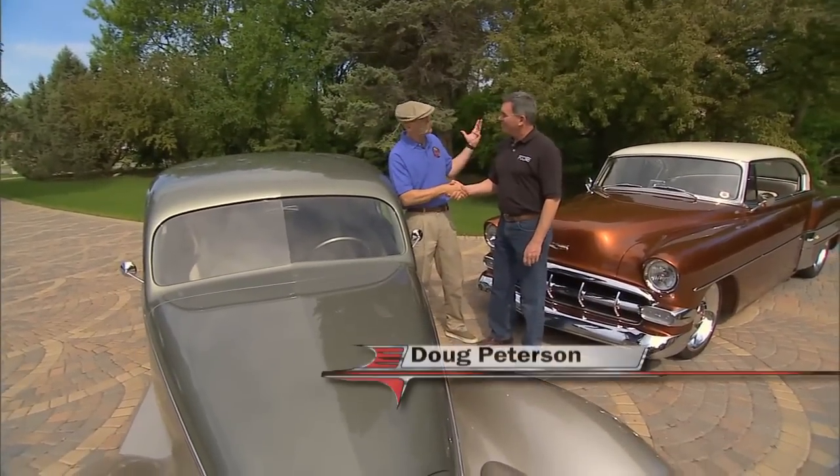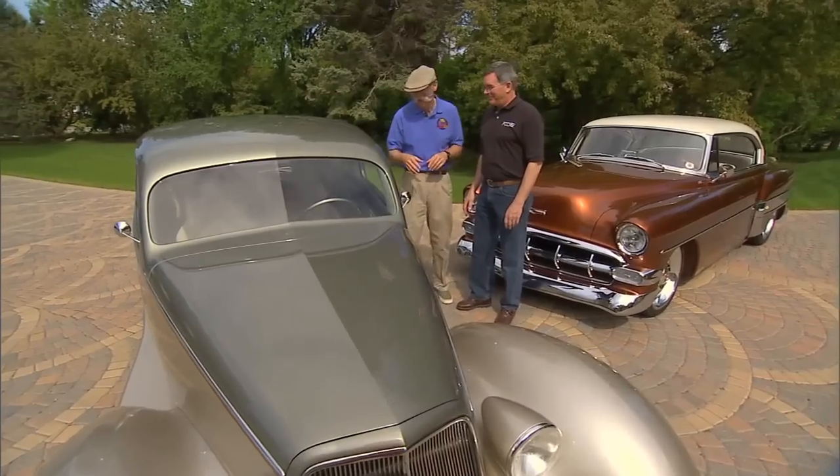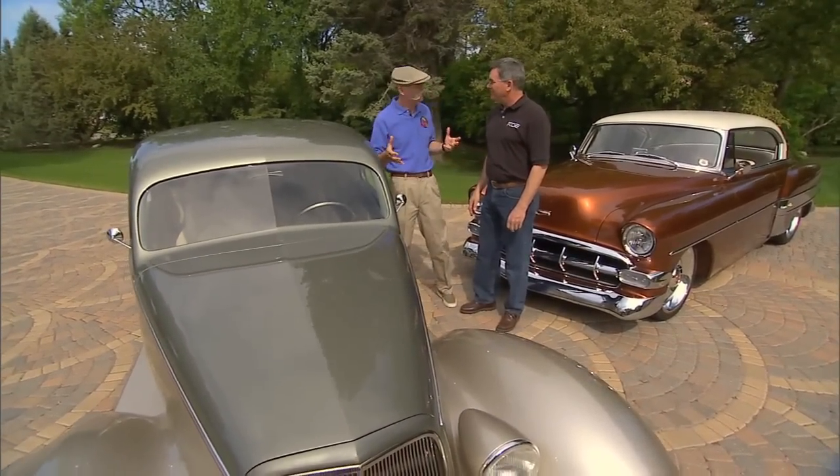What a beautiful day in Grand Forks — is it always this way in North Dakota? It's a little colder in the winter, sometimes a little bit colder. Well, what a great day to have a couple of great cars out.